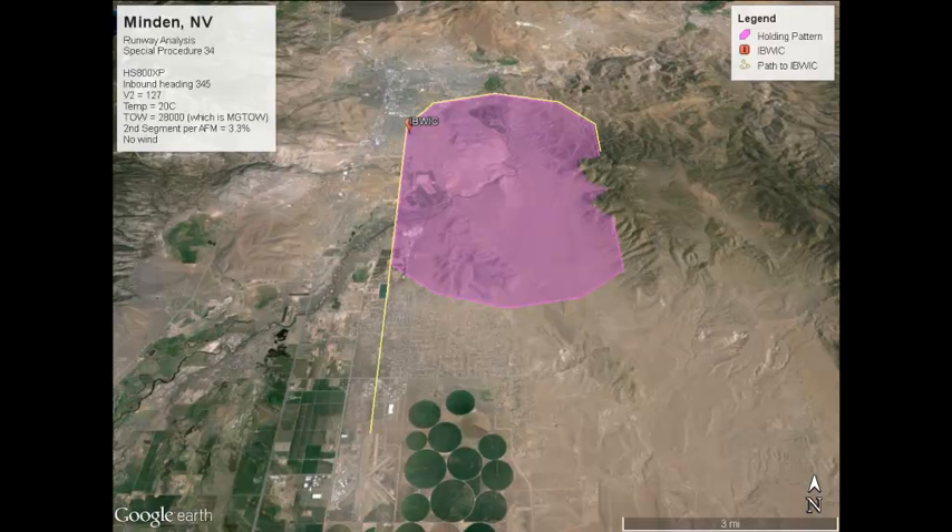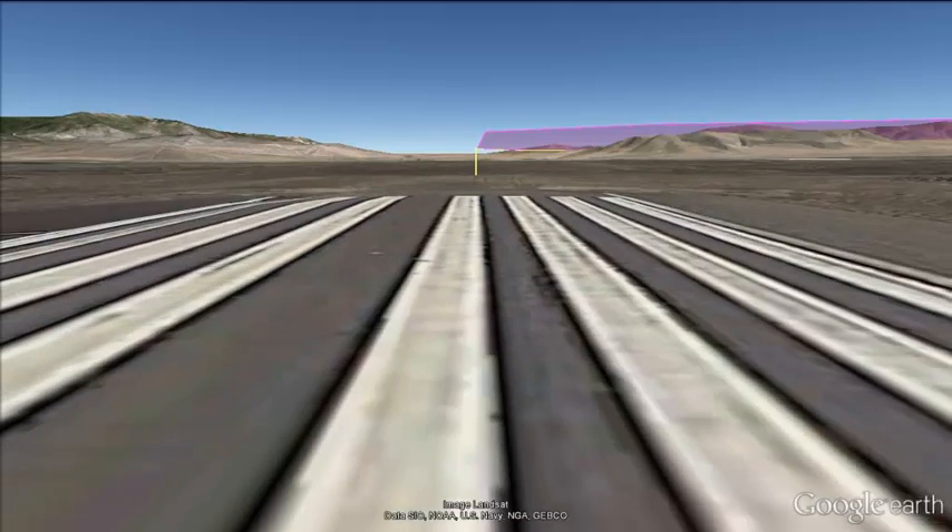We can also calculate from the AFM the radius of the turn, and the holding pattern size is depicted appropriately. First, an overview. The magenta color represents the holding pattern. Please note the terrain protruding up through the holding pattern along the outbound leg. The ardent user of these procedures might say that the climb continues in the hold as per the instructions — but even if that were true, which conflicts with the AFM procedure for pre-flight planning, there's no data to quantify climb ability as we are outside the engine time limit envelope. As you will see in the animation, too much altitude needs to be gained to clear the terrain. The animation demonstrates quite graphically how perilously close to obstacles the path is. So let's watch the video now.